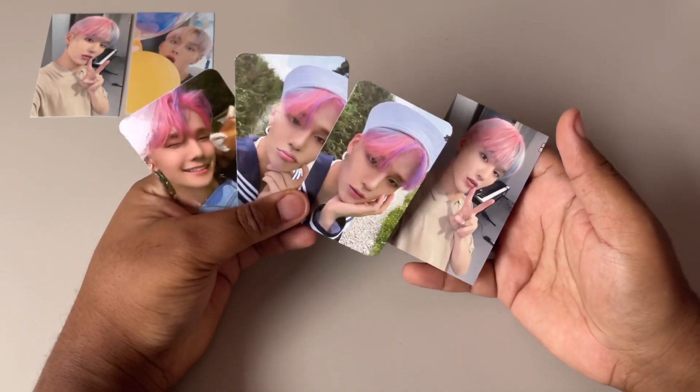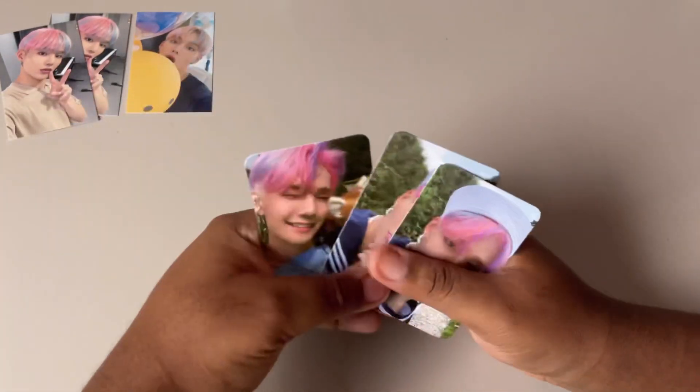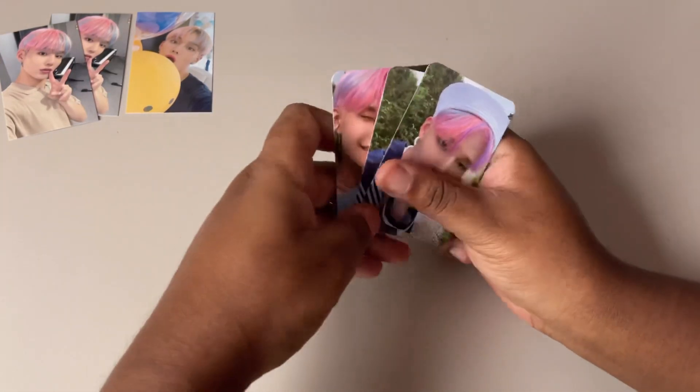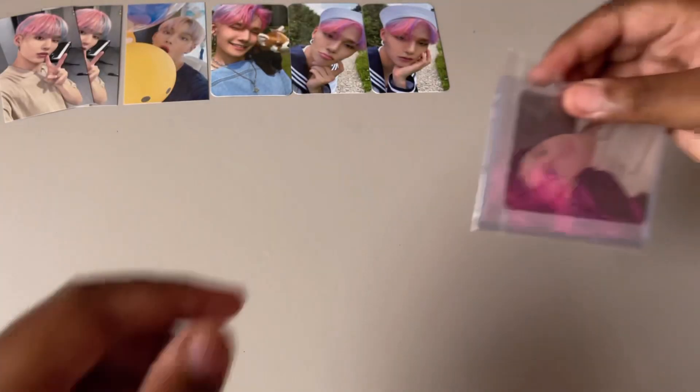Next I have some more Seunghun cards — here are some of his 'Be Okay' cards, and then I have another one of this same one. I might actually have three of this card because I think there's still another one with it, but I don't even mind.